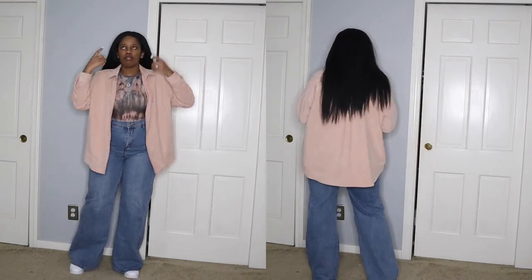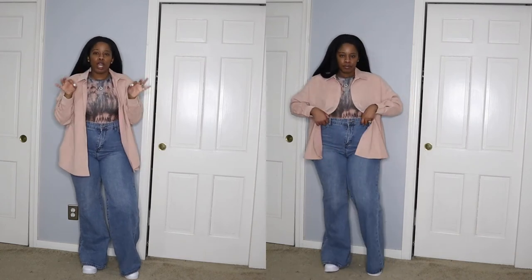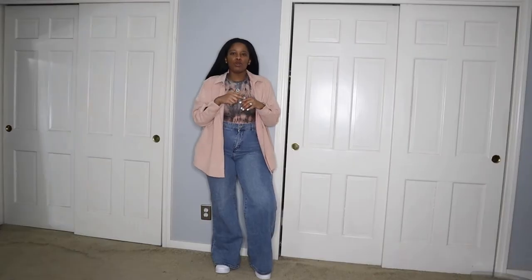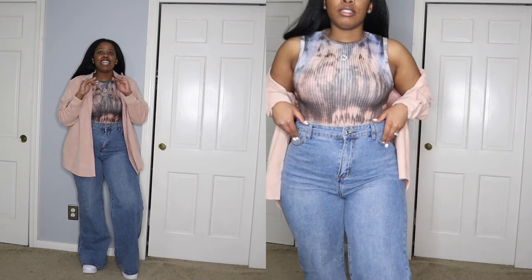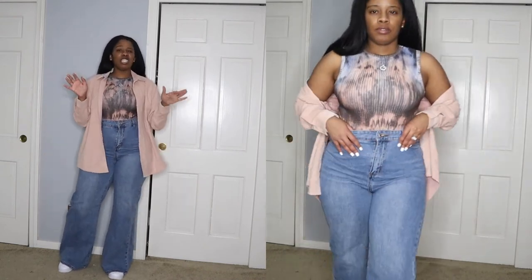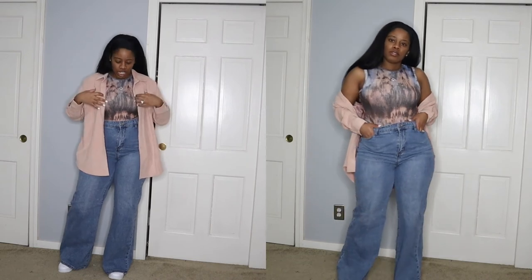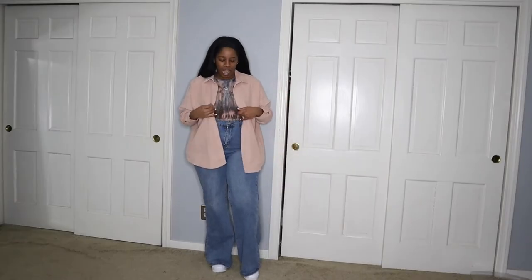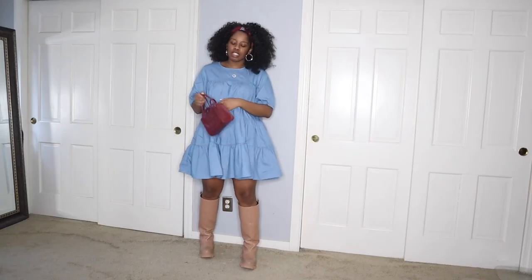I'm also throwing on this pink corduroy top from Zara. And I just threw this wig on — I never wear wigs, but I started in my week two outfit challenge. I'm not used to it yet and feel like it looks a little off, but I need to start protecting my hair underneath, which is why I'm wearing it.